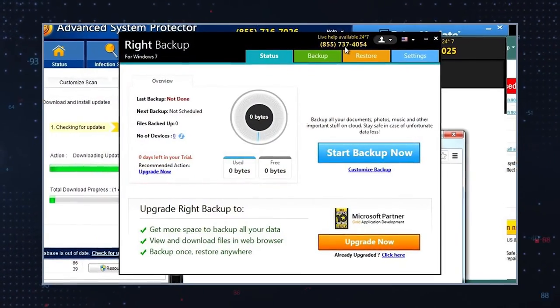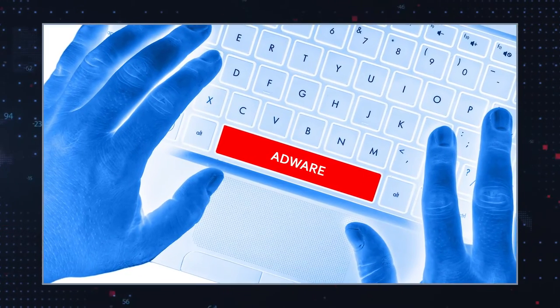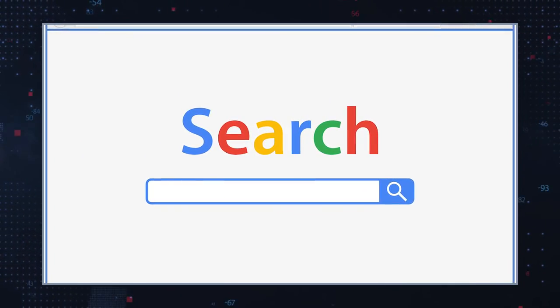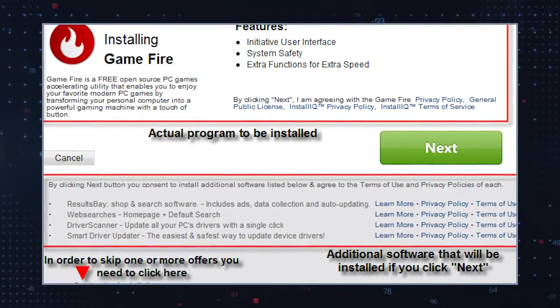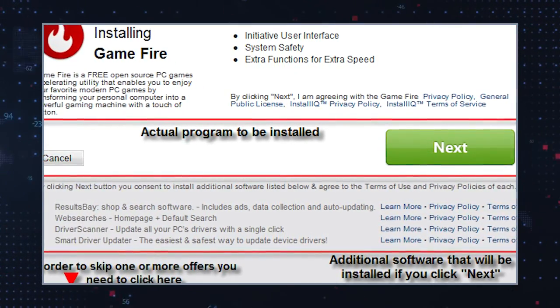PUPs, adware, and browser hijackers that germanzero.xyz is associated with may hijack and change your default homepage, search engine, and new tab settings. You may also notice an increase in ads when you browse the web. Additionally, some web pages you visit often may not be displayed properly and you could be offered fake software updates that would only install more unwanted programs. Browser hijackers, adware, and PUPs are also known to collect your web browsing data, your IP address, and geolocation for online marketing purposes.